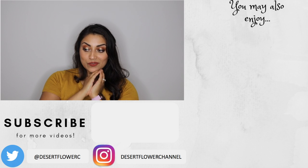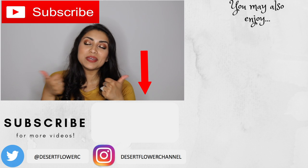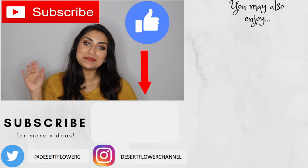Alrighty, guys, so that is it for this Hobby Lobby haul. I hope you guys enjoyed. Please subscribe if you haven't already, give this video a big thumbs up, and I will see you guys in my next video. Bye.